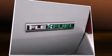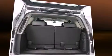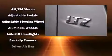Rear passengers enjoy the seat heating functionality, keeping them warm during the winter months. Premium sound drives 10 speakers, providing you and your passengers a sensational audio experience.